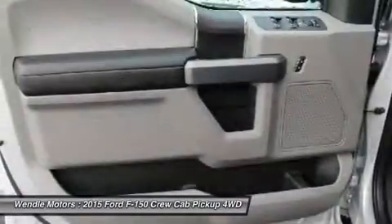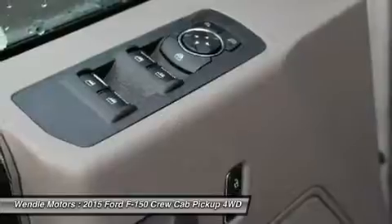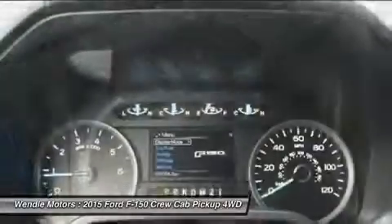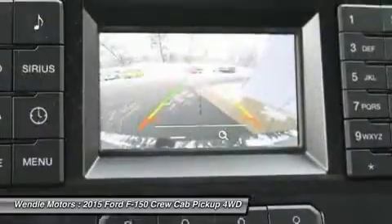Take new retail delivery from dealer stock by May 2, 2016. See dealer for qualifications and complete details. Additional $300 retail customer cash on all 2.7L EcoBoost engines.